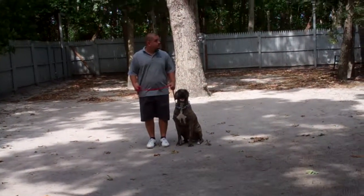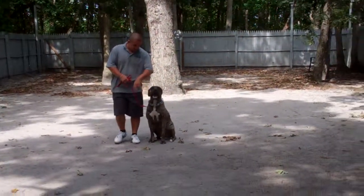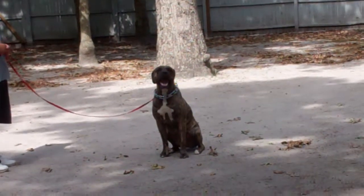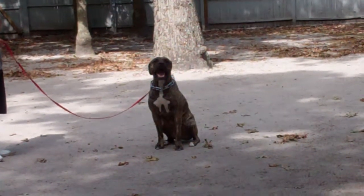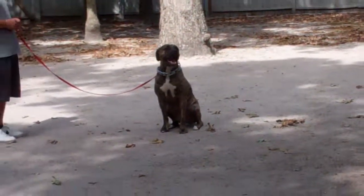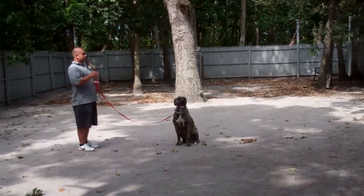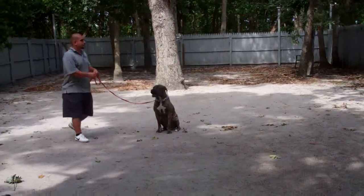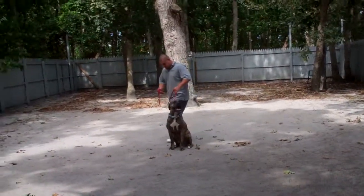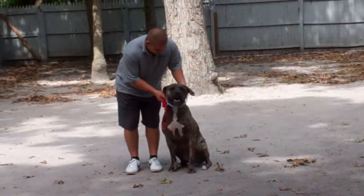The next exercise that Barry's going to demonstrate is the stay. The stay is a hand and voice command, and because it is a stationary exercise it's a one-word command. This is an exercise you should practice indoors as well as outdoors — it helps to develop their attention span and maturity. When Barry returns back to him, he will walk all the way around him as an additional distraction, and Jackson should remain seated until he's praised and given another command.